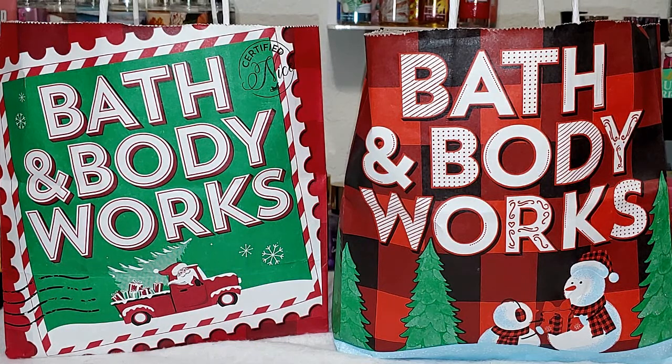Welcome KCL gang. Today we're going to be doing a 50% off sanitizer haul. On Wednesday, Bath & Body Works had all their sanitizer 50% off — from the moisturizing ones to the antibacterial hand wipes. I got a little bit of everything and some of the new Christmas scents.